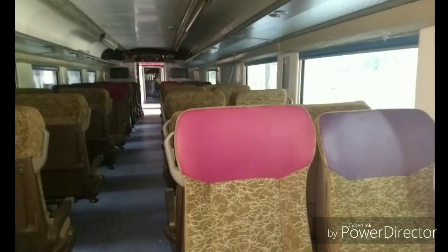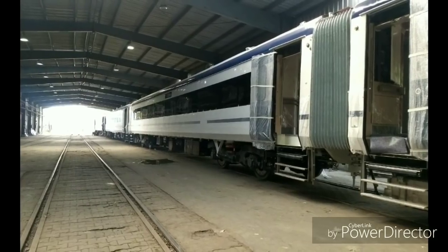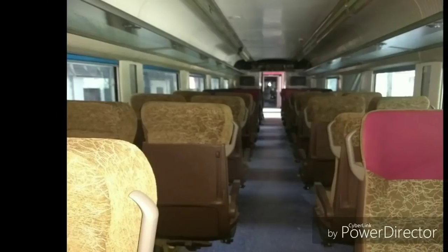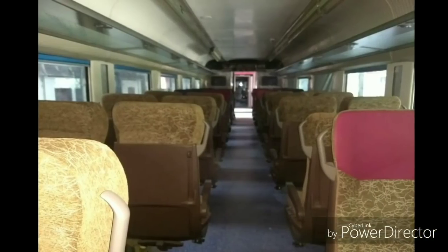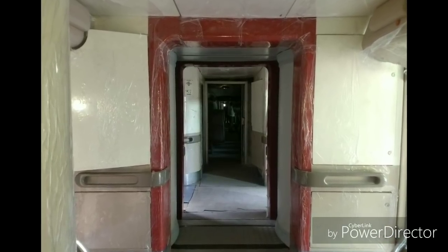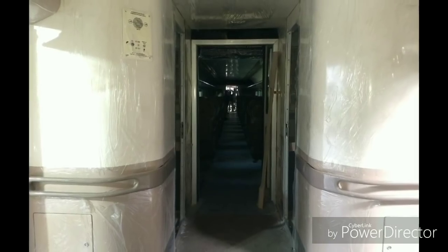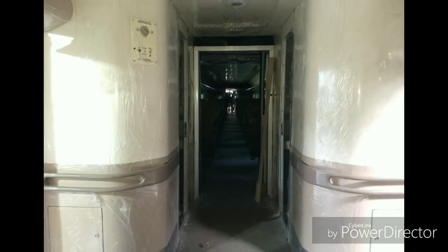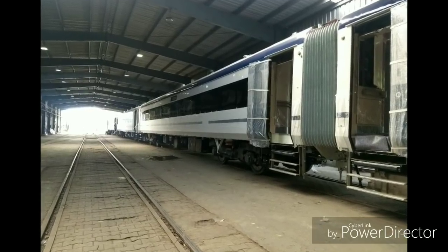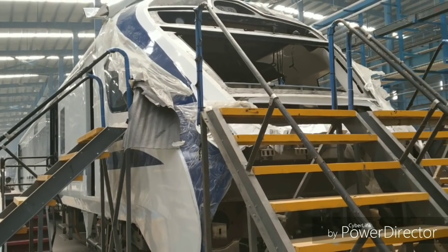Those were the pictures taken during my visit to the Integral Coach Factory, talking about the Train 18. This 100% Made in India train, manufactured at the Integral Coach Factory in Chennai, will consist of 16 LHB design coaches. The executive chair car will fit 56 people and non-executive will fit 78 people. Special features include automatic doors, turnable alignable seats, LED lighting, and an infotainment system like the ones in the Tejas Express.